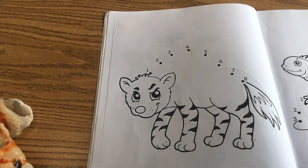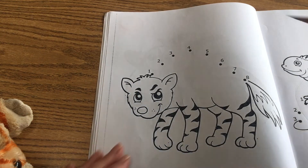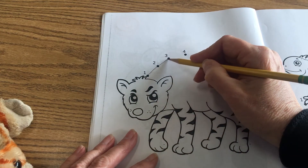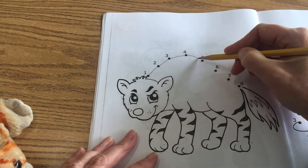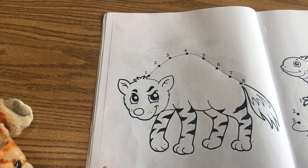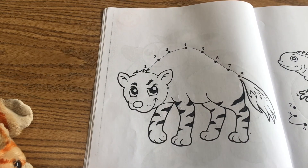In your book today, we're sequencing the numbers from 1 to 8, and that is a hyena there. So we're starting at the 1, 2, 3, 4, 5, 6, 7, 8. I hope you enjoyed learning about the hyena today.